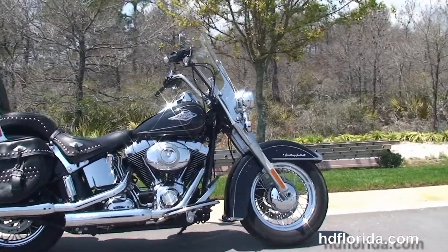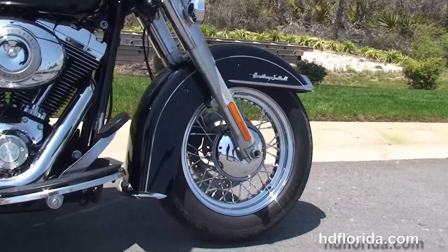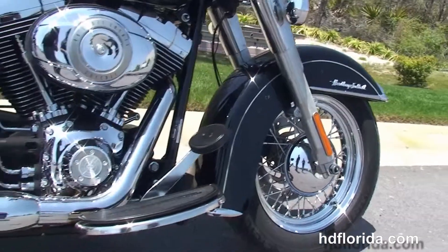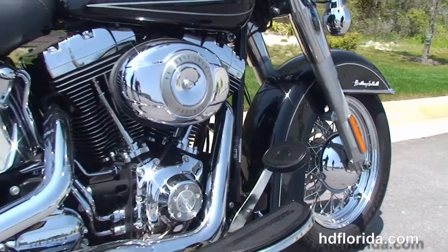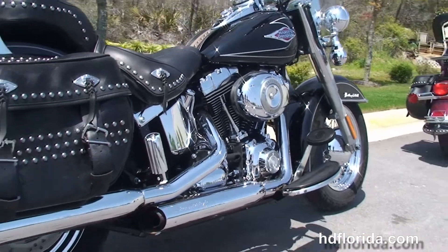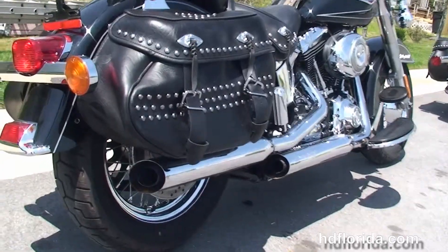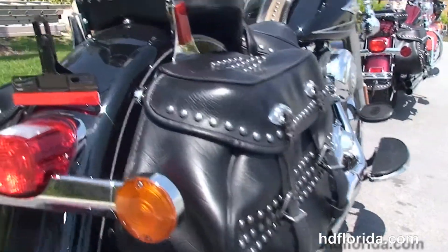This bike starts out front with a 16-inch steel lace wheel and the chrome-trimmed front fender. We move back to the full-size Half Moon Ryder floorboards. This bike has a 96 cubic inch twin cam engine that's counterbalanced with a 6-speed transmission, chrome oil tank and oil lines, and the upgraded Screaming Eagle slip-on mufflers.